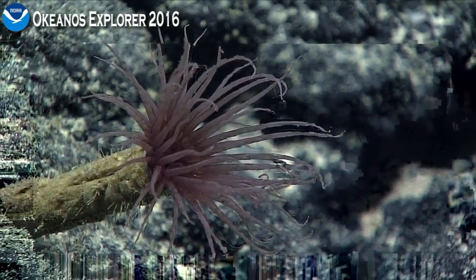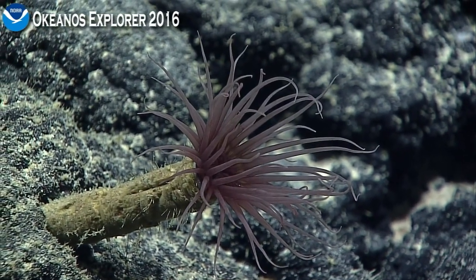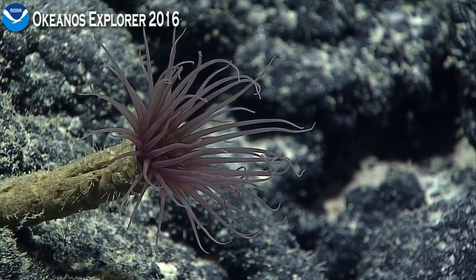Another way these differ from your more typical sea anemone, in addition to the two rings of tentacles, is that the bottom of the body is more or less pointy rather than flat.